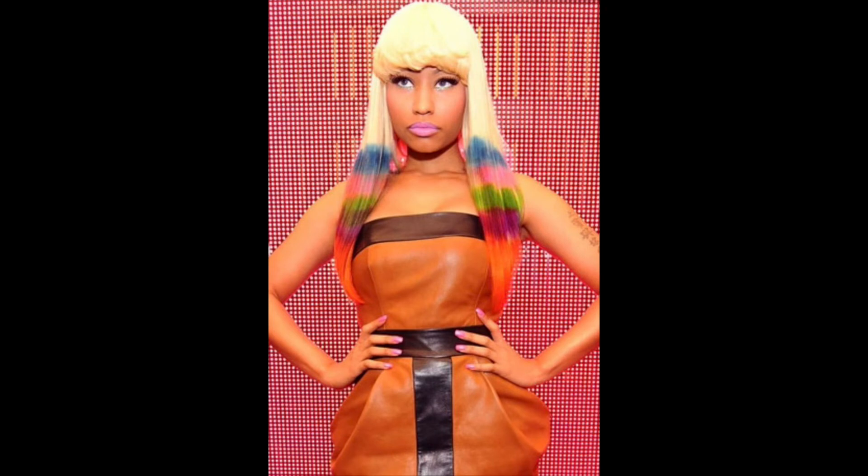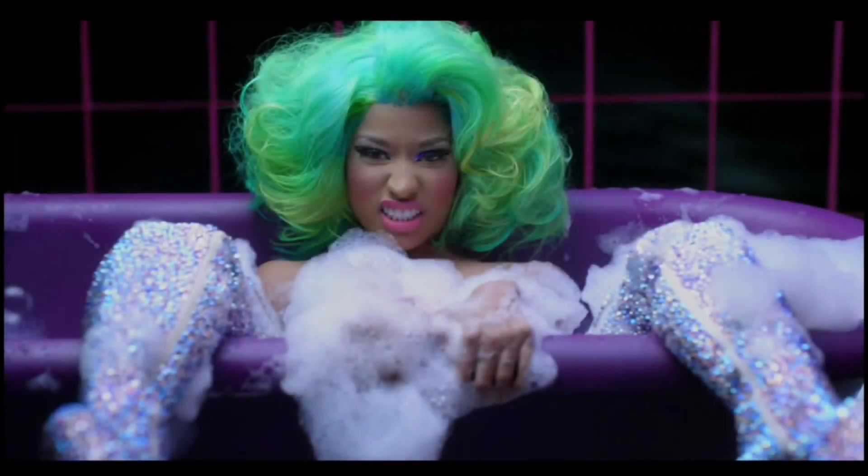The next look is Nicki Minaj with the colorful ends. I probably would wear this — I don't know if I would do the bang part, but the ends are really cute. I like the blonde mix with the colorful colors. I don't think it looks crazy. Would I wear this in public? Yes, I don't think it looks bad. I would rate this a ten out of ten.